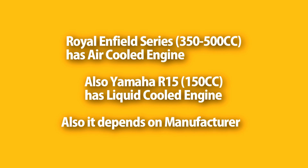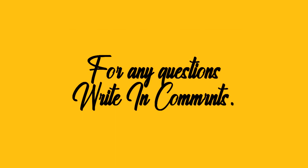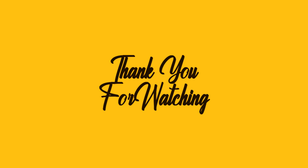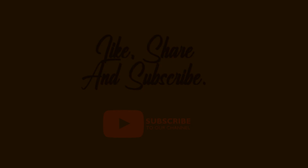So that's all guys. Hope you understood the differences. If you have any questions, please write them in the comments. Hope you enjoyed the video. If it was helpful, please like, share, and subscribe. Thank you for watching, and goodbye until next time.